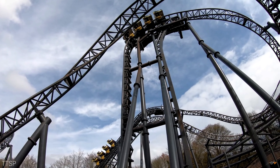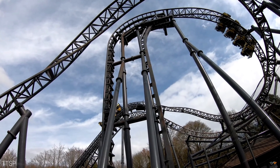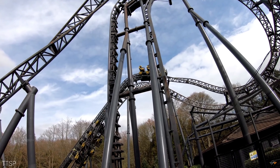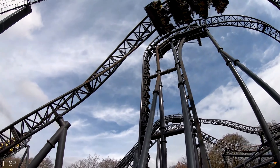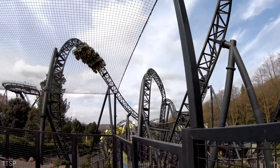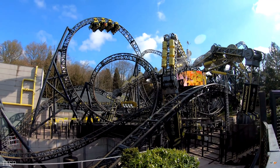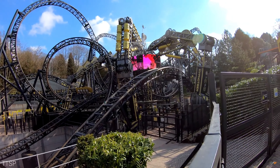Hey guys, it's Cameron from Coasterweb here today, and welcome to the review of The Smiler. The Smiler is a Gerstlauer infinity coaster that opened in 2013 at Alton Towers. It opened with the record of the most inversions on a roller coaster, which it still holds to this day with 14 inversions.